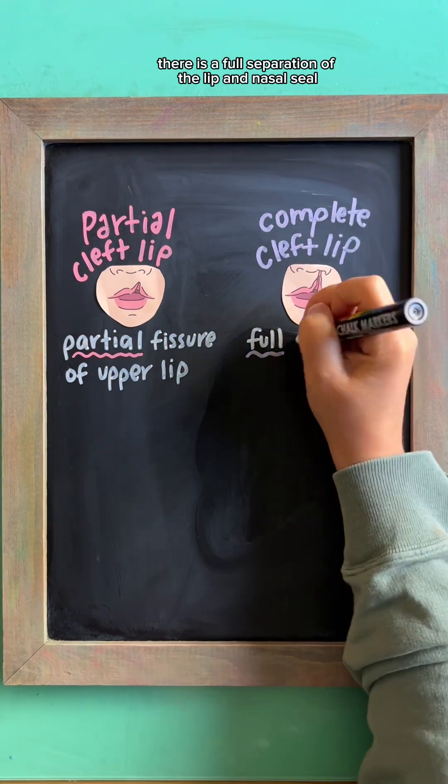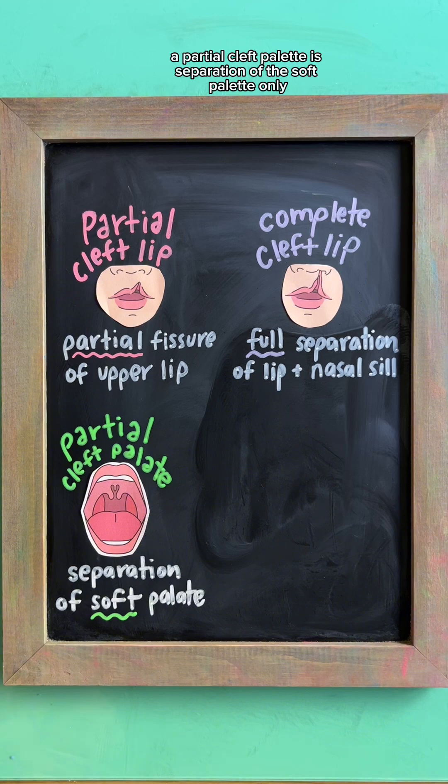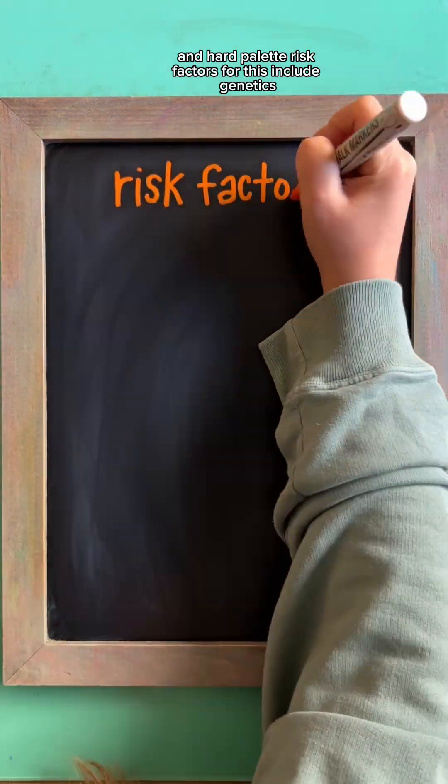A partial cleft lip involves a partial fissure of the upper lip, while a complete cleft lip involves a full separation of the lip and nasal sill. A partial cleft palate is separation of the soft palate only, while a complete cleft palate involves separation of both the soft and hard palate.